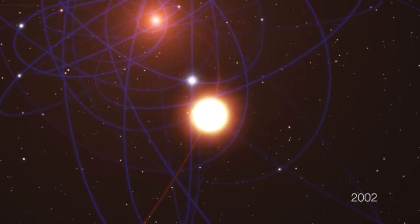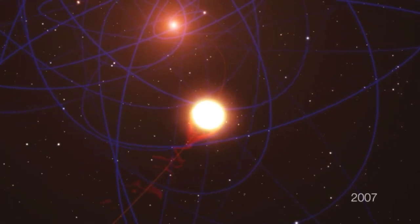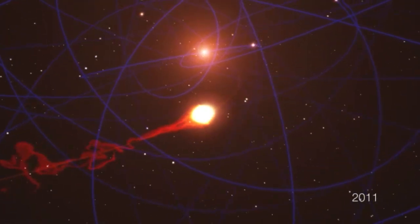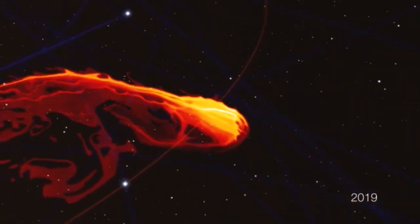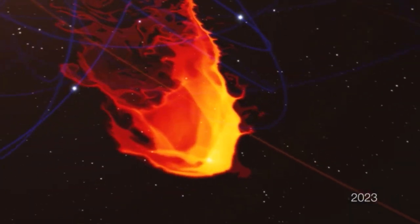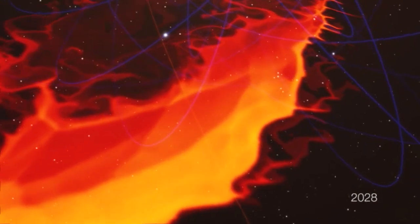As it swirls into the black hole, researchers say the mass is behaving like a gas cloud. But the fact that it has remained intact, rather than crumbling apart, suggests there may be a star within the cloud holding it together. We won't know for sure until next year, when the cloud will be closer than ever to the black hole. At that distance, a gas cloud alone wouldn't be able to hold its shape — if there's a star in the center, it will hold the cloud together; and if not, it will break down in the grip of the black hole's massive gravity.